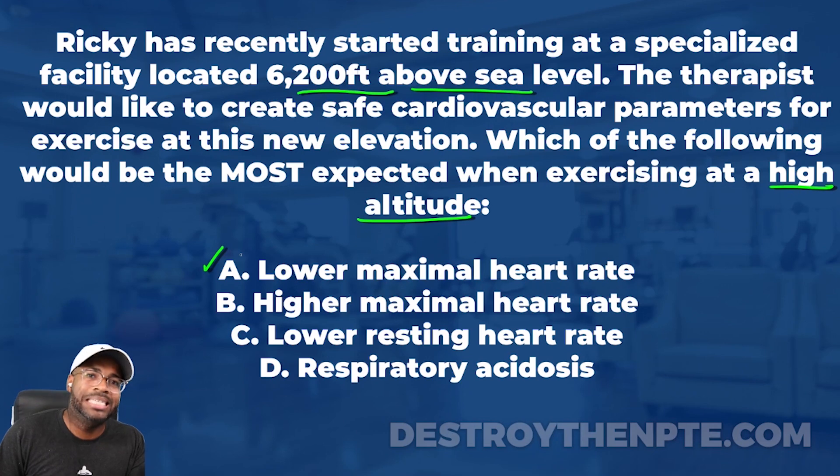Answer B says higher maximal heart rate. Do I expect high altitude to produce a higher maximal heart rate than sea level? I don't think so. At sea level, we have the oxygen the heart needs to reach its max heart rate. But at high altitude, we just don't have the partial pressure of oxygen for the heart to get up to that normal maximal heart rate. So B is not correct. For your notes: at higher altitude, maximal heart rate is expected to be lower than at sea level.